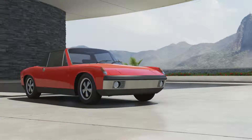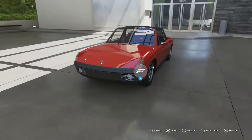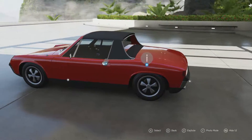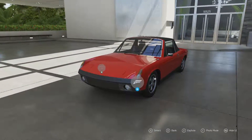Welcome everybody to Forza Motorsport 6. Today we're dealing with a 1970 Porsche 914-6. This is a two-seater sports car that was designed, manufactured and marketed by not only Porsche but VW as well, and it was built between 1969 and 1976.